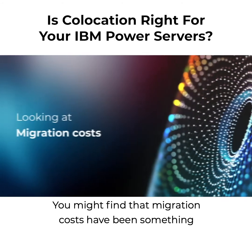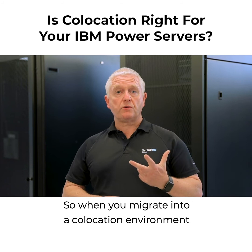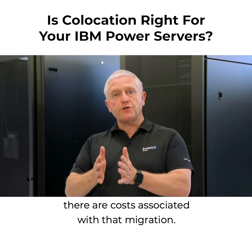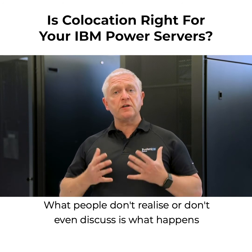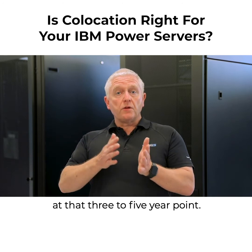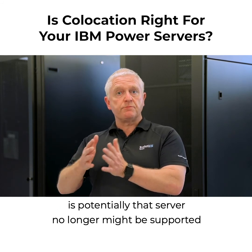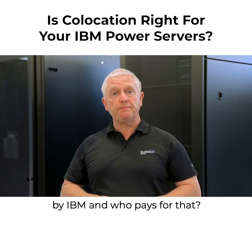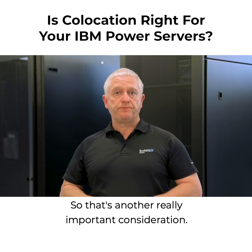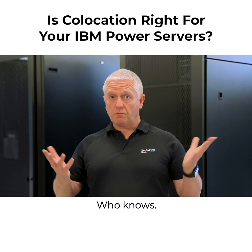You might find that migration costs have been something that you're concerned about. When you migrate into a co-located environment, there are costs associated with that migration. What people don't realise, or don't even discuss, is what happens at that three to five year point. Are you going to need to migrate to a new server? Are there going to be increased costs because of additional maintenance, as potentially that server no longer might be supported by IBM? And who pays for that? What happens at the end of that three to five years, and what happens to your costs — do they go up? Who knows?